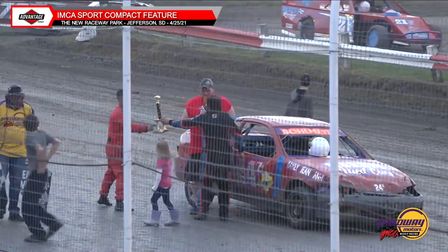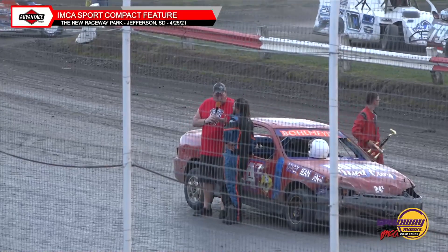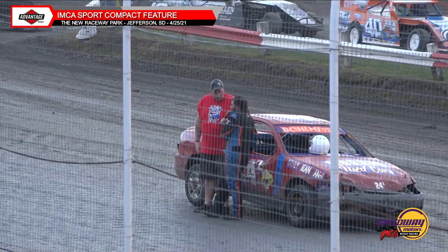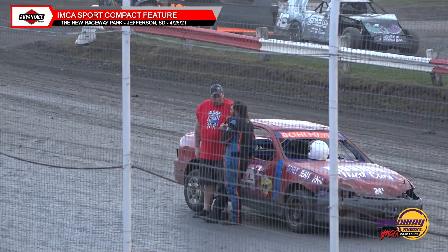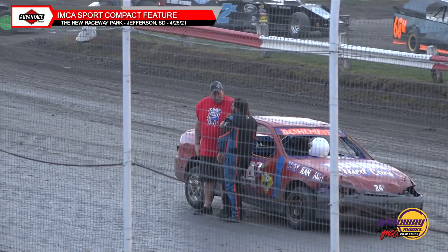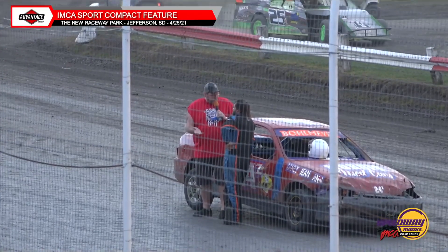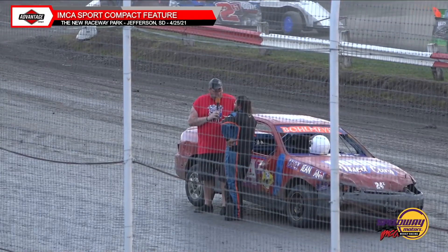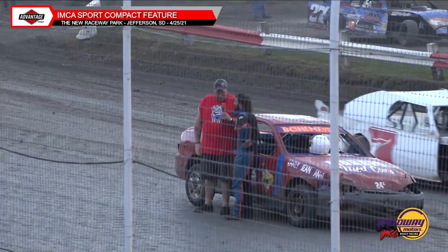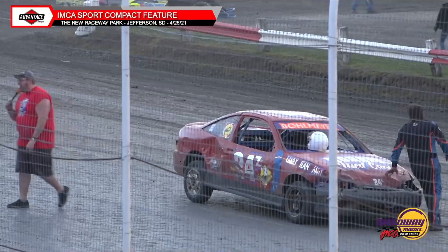Post-race interview with Zach Bohlmeyer: 'You started tenth here tonight and made your way to victory lane. What is this racetrack like and what is it like running with this class of cars?' Zach: 'I used to race at Eagle Raceway weekly back in 2016-2017, then was off a couple years. This track is pretty much the same thing — actually a little more fun, they keep it better here. Is it more fun to come from mid-pack? To be honest I'd rather start on the front row because they don't drive you clean at all.' But at the end of the night he picks up the victory — congratulations, Zach Bohlmeyer, 24Z Sport Compact winner!